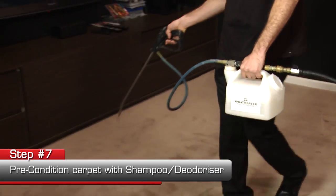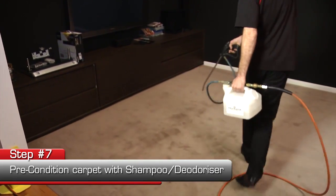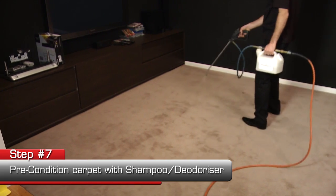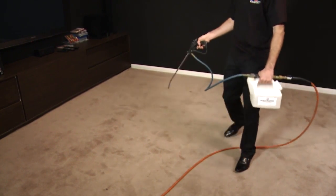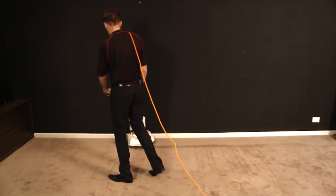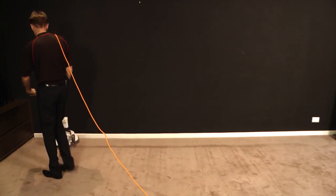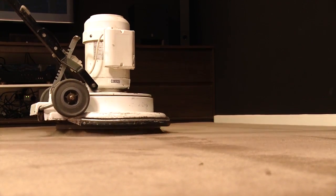The next step is to pre-condition the carpet with a hot detergent. We're going to let that chemical dwell for five or ten minutes, which allows for easier soil removal. Now we're going to agitate the carpet with a rotary buffing machine. The aim is to loosen all the soil in the carpet, which will guarantee that all the soil gets extracted when we steam clean the carpets.